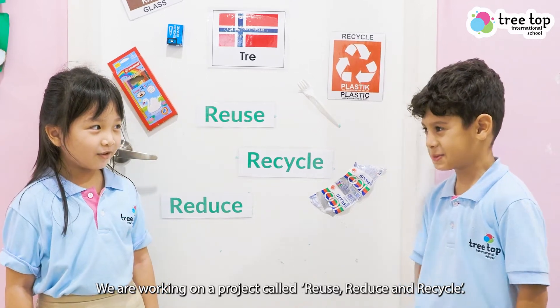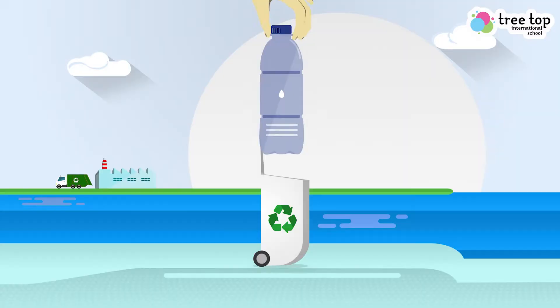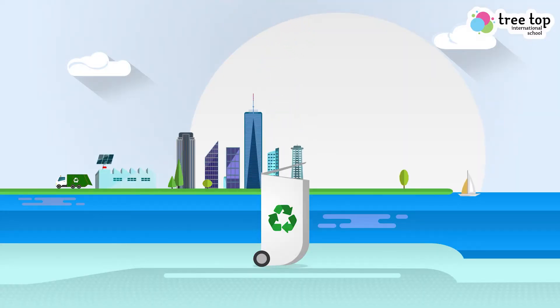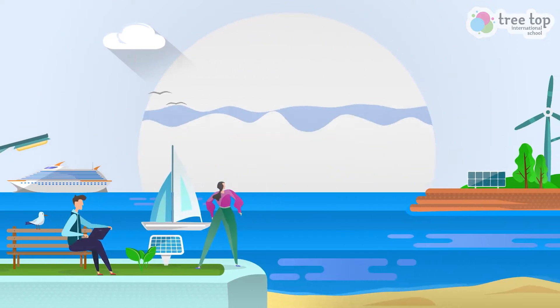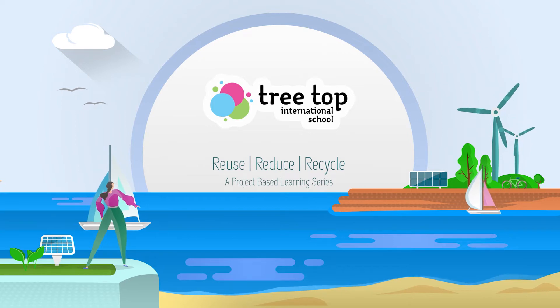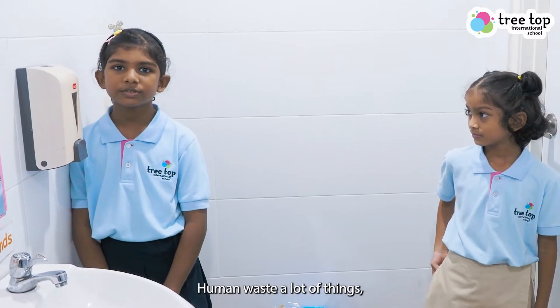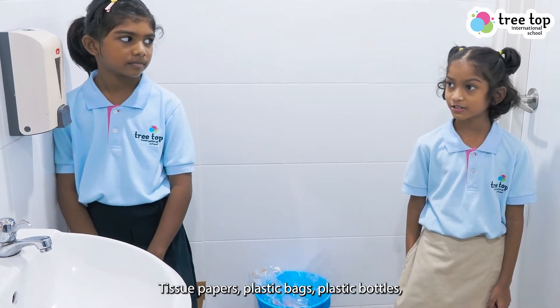We are working on a project called Reuse, Reduce, Recycle. Humans waste a lot of things — tissue papers, plastic bags, plastic bottles.